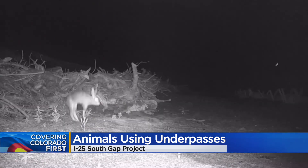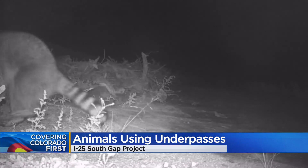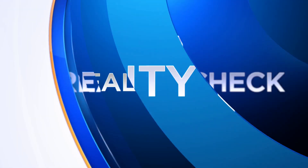CPW says this area of I-25 between Denver and Colorado Springs is unique in how many animals and different species live there. The committee invested...